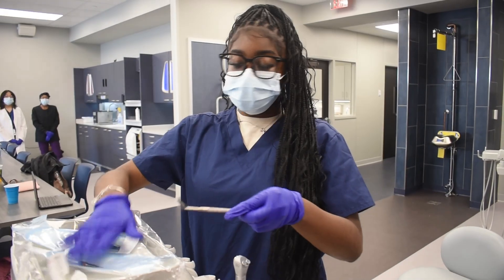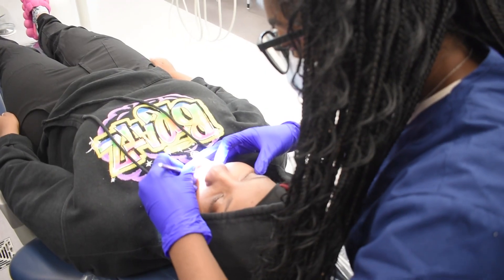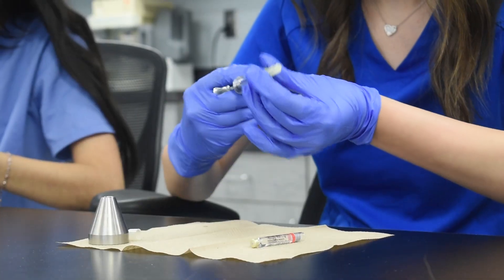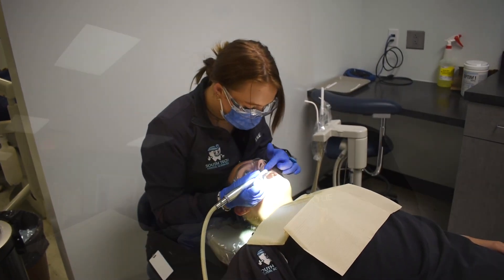The Dental Sciences program is a two-year program for juniors and seniors in high school. You get the chance to explore the different aspects of dentistry without spending any money. I am preparing my students to become dental assistants, however I have a lot of students who come into my program wanting to be dental hygienists, dentists, orthodontists, all sorts of different fields.